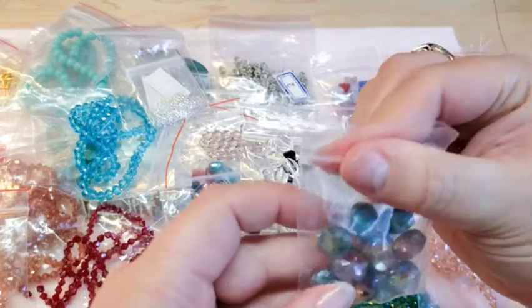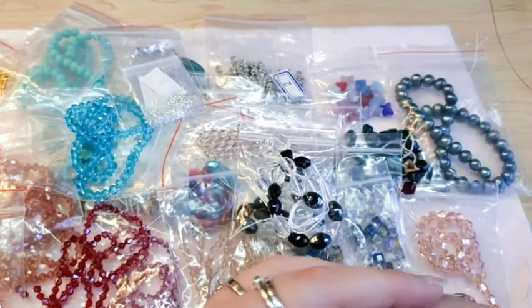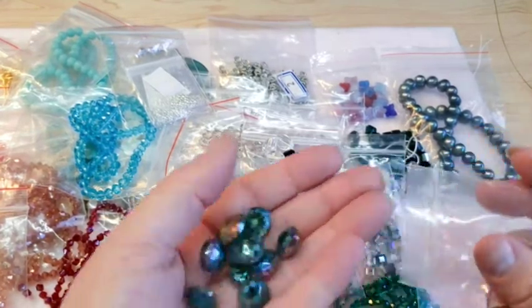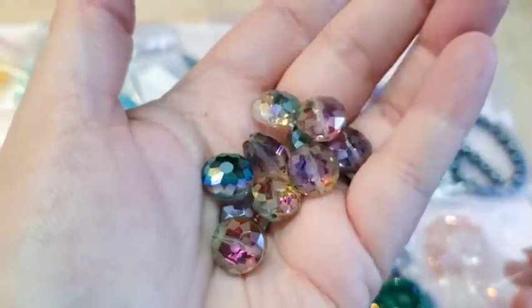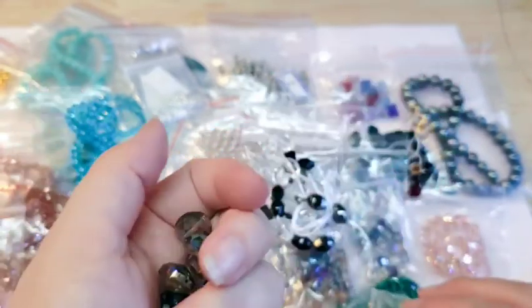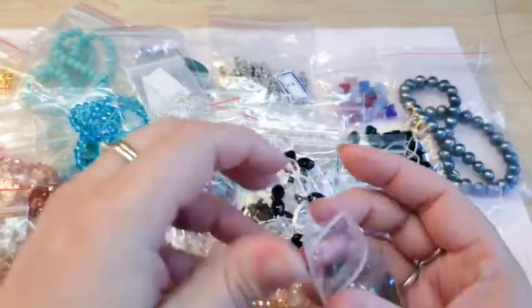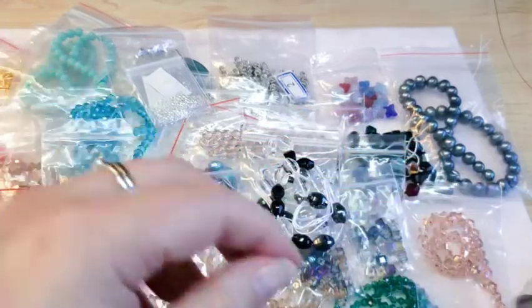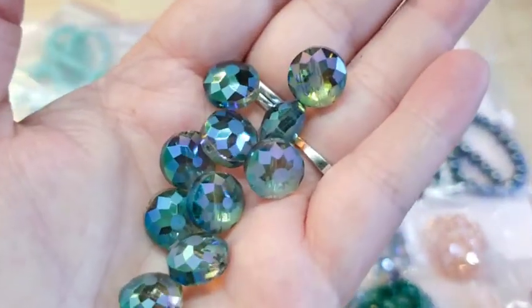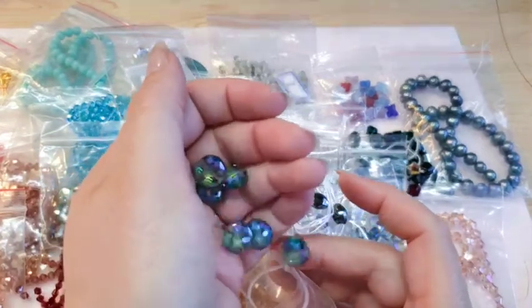They also had these crystal puff coin beads — these are the half vitriol. They were gorgeous and came 10 in a pack. I just loved them and wanted to pick some up to make something fancy. Then they also had some in blue iris, which is one of my favorite colors. Those are just gorgeous and I went ahead and got some of those to add to my collection.